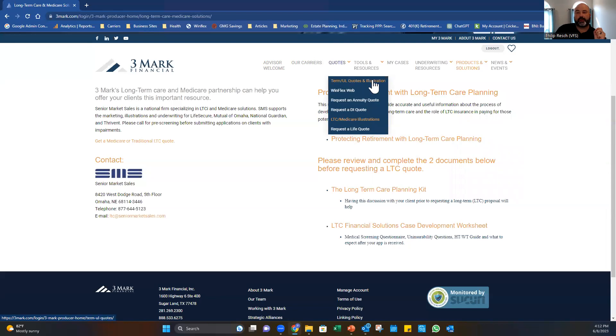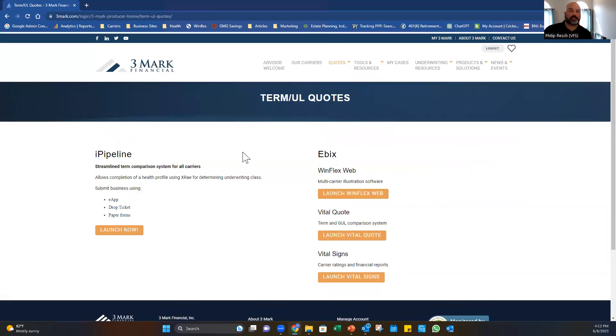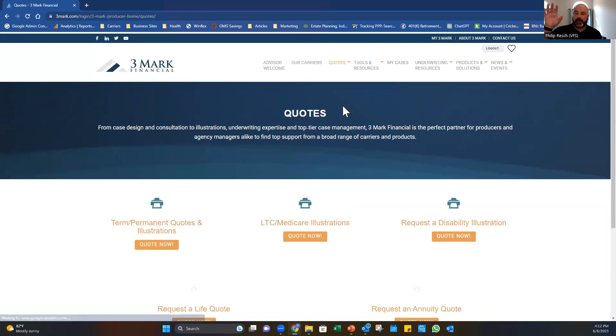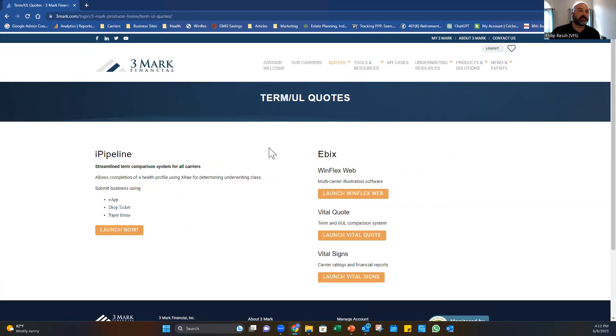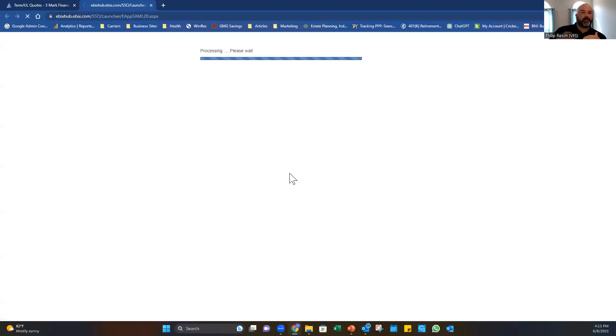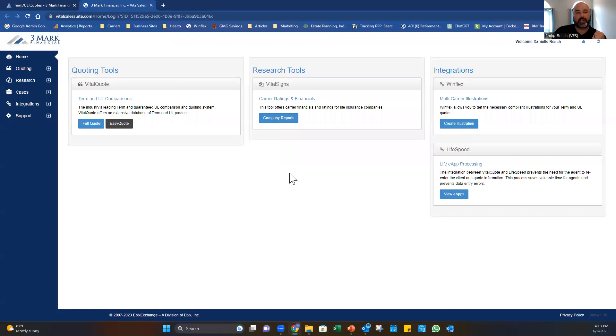For term quotes, go to the Quotes tab and click Term/UL Quotes, then hit Quote Now. Alternatively, under the Vital Quote Term and GUL Comparisons tab, hit Launch Vital Quote and it'll bring you into ebix, which lets you run several carriers at one time. This is useful if you're in a P&C-type atmosphere, looking at pricing for collateral assignments or just dirt-cheap term — click Full Quote.